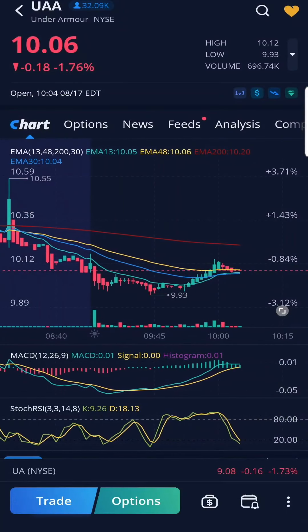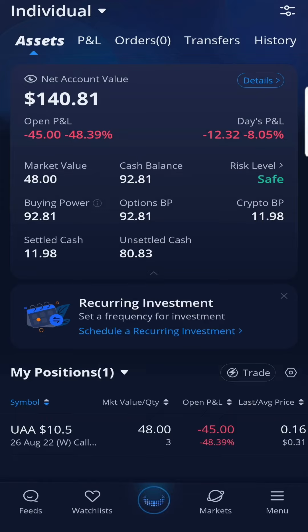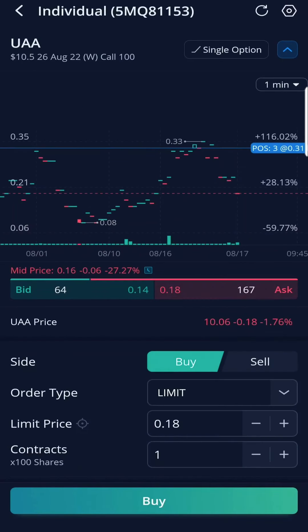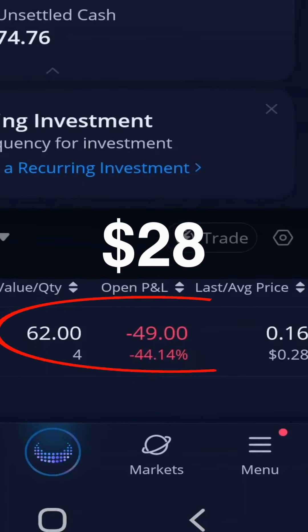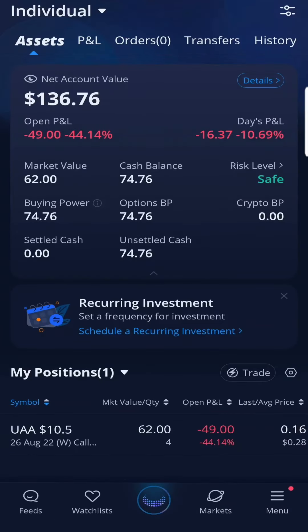How to average down: I saw that Under Armour was trending downward so I wanted to buy an additional contract. Prior to this, I already had 3 contracts of UAA averaging $31. Buying this new one cost me $18, bringing my new average cost for 4 contracts of UAA to $28. I try to average down when my contracts get lower and I believe they'll make a recovery. Average down when you see a stock get lower and you can afford to do it.